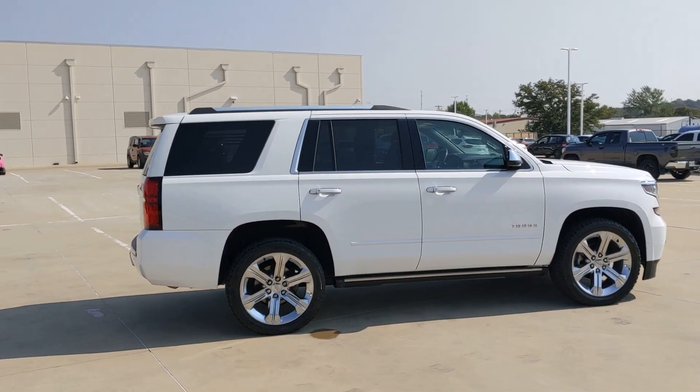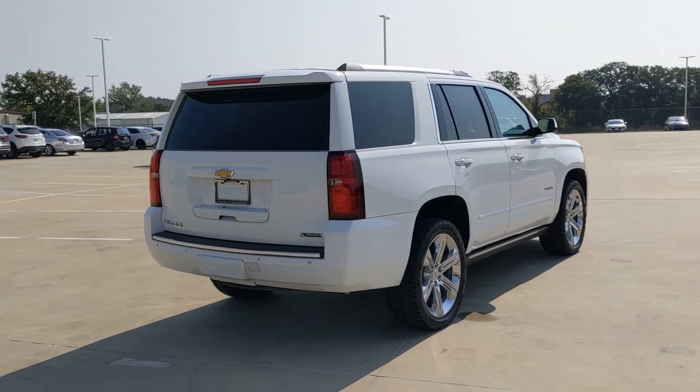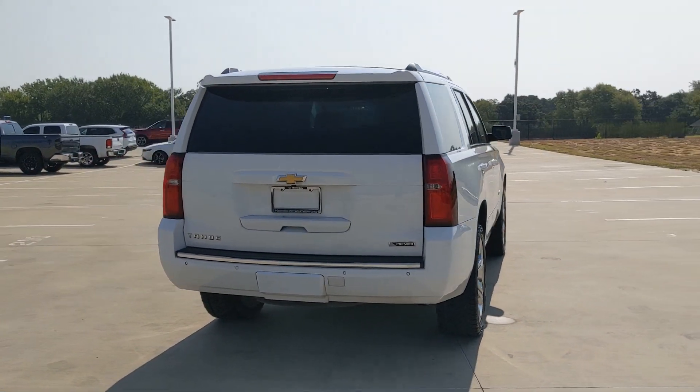The Chevrolet Tahoe: the full-size SUV that has the space, power, amenities, and technology you need to tackle a challenge in comfort and style.